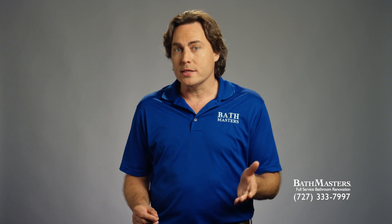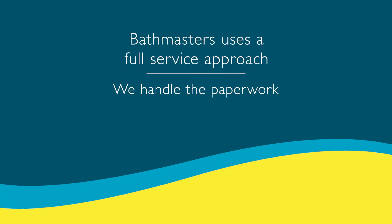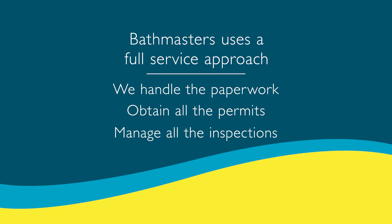Building inspections often seem synonymous with paperwork and long waits. Bathmasters' full-service approach means we handle all the paperwork, obtain all the permits, and manage every required inspection. So every step of the way, you can rest easy and know everything is being done by the book.